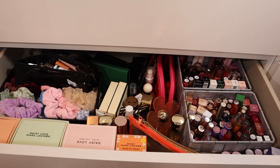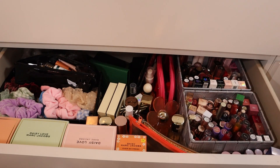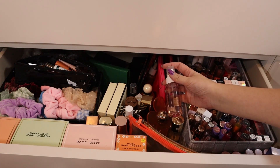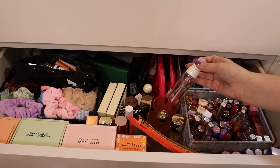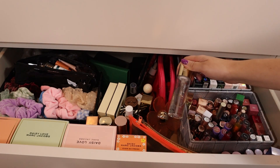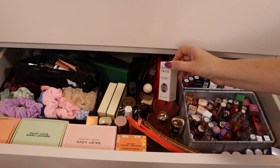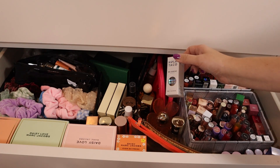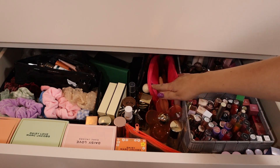This is the next drawer — it has perfumes, more scrunchies, single eyeshadows, some random things, and a lot of lip products. I recently did a lip declutter so we'll see if I can get rid of anything. This one I'm getting rid of — it's very yellow and I'm done with it. This one is very old, I can get rid of it too. The Catrice Caviar Gouge Spray I'm going to keep. I have a lot of makeup bags — I'm going to get rid of this old one.